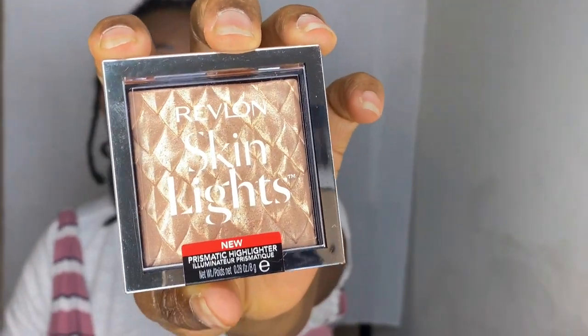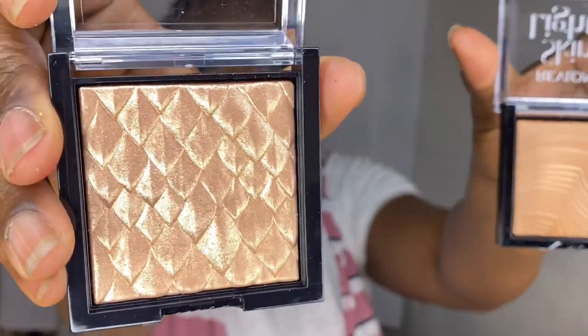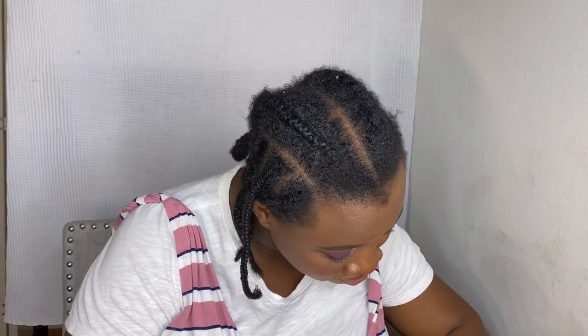I have two products from Revlon — the Prismatic Highlighter in the shade Highlight Gleam, and the Prismatic Bronzer in Sun-Kissed Beam. Honestly they both look like highlighters to me. I'm going to use the bronzer as a bronzer and hope I don't regret it. The bronzer is very very light — it looks more like a subtle highlight than a bronzer.